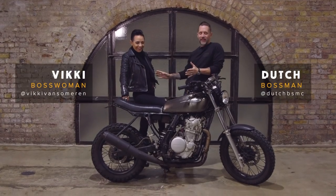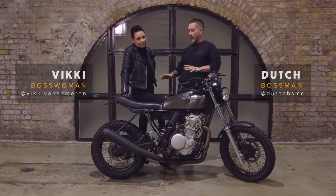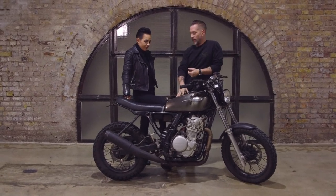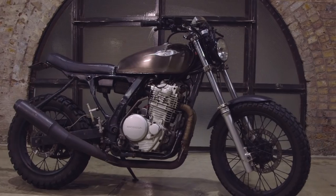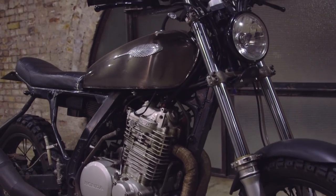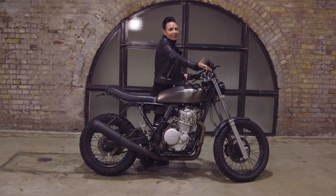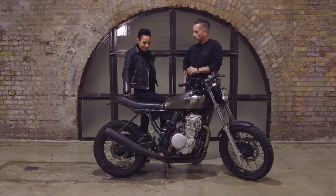So we've got Vicky in front of the camera. She doesn't want to be on YouTube, doesn't want to be in front of the camera, but we have to talk about her bike — the Dominatrix. This is absolutely the noisiest bike in the place. So Vicky, tell us all about this bike. What's the story?